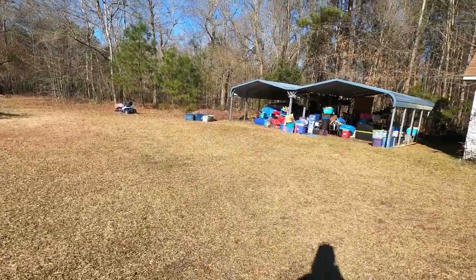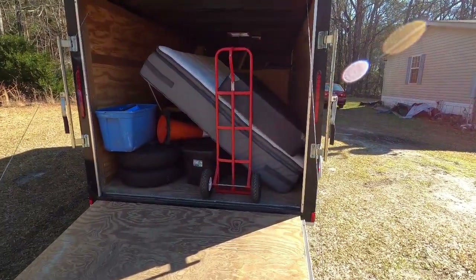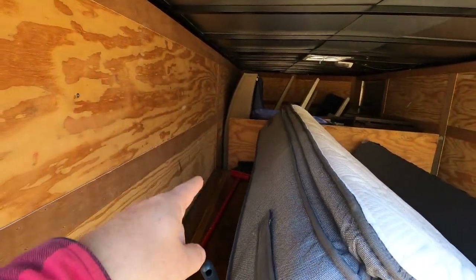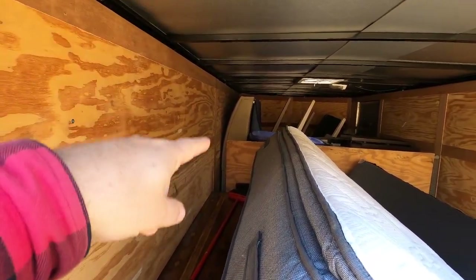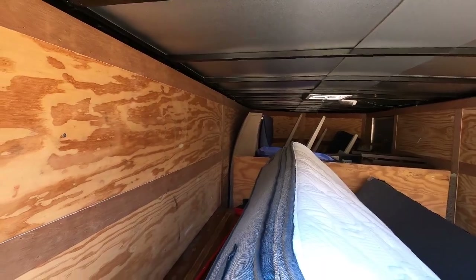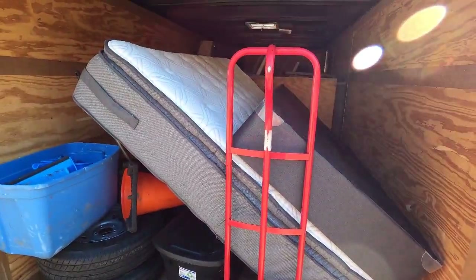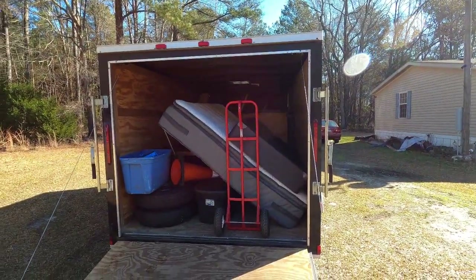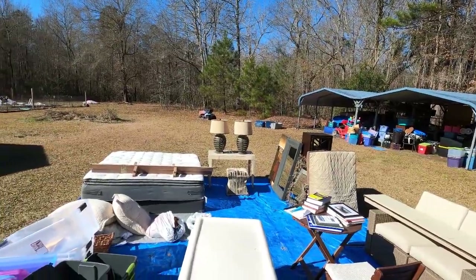We'll start pulling out some of the items. We may end up leaving the headboard and footboard in the trailer because that big tall thing is almost as tall as the six-foot trailer and it is very heavy. Everything else, including the box spring and mattress, we're going to get out and try not to damage or dirty it. Stay tuned — okay, we've got everything out and we're going to go through it all.